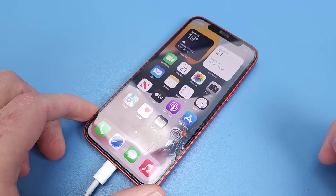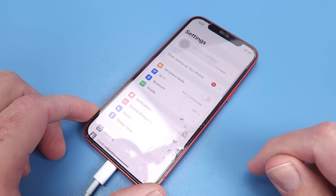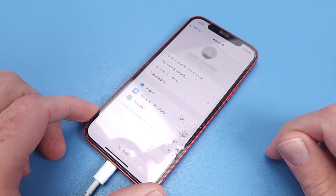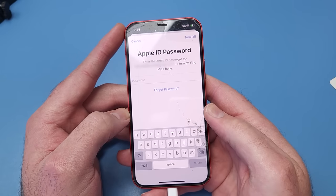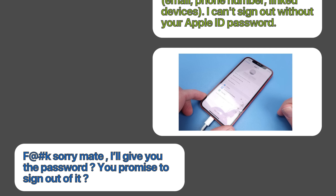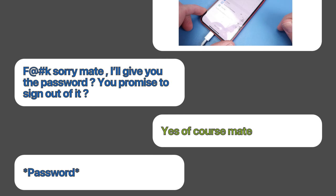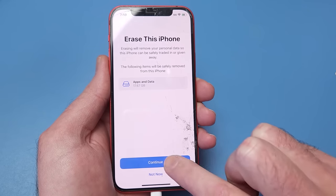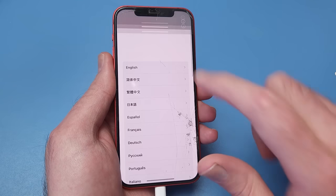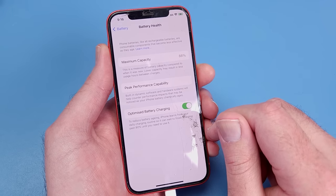Luckily it was a simple mistake and the guy gave me the passcode. He's still got his Apple ID logged into the phone, and I can't log out without his password. Luckily the seller just made an honest mistake and forgot to reset the device before sale. Never give your Apple ID and password to anyone — this seller was willing to do it because we're both Aussies.